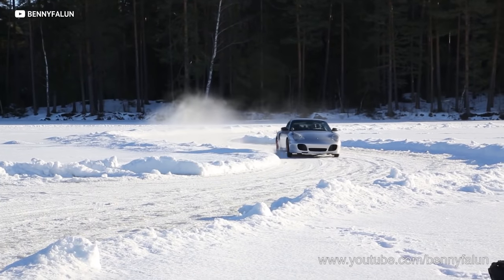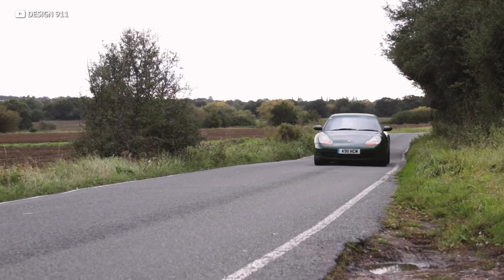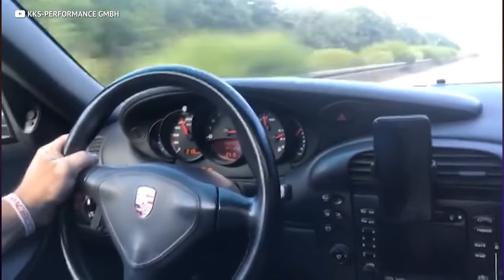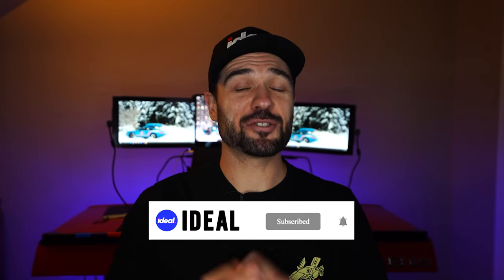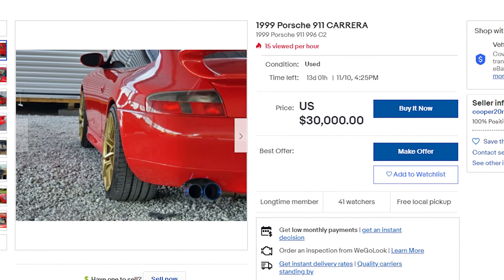Not only should every enthusiast own a 911 at least once, but the 996 you can still find for under $20,000. The 996.1 C2 with an LSD might be the most fun vehicle you can buy for under $20K — it's light, nimble, and hits way above its weight in both looks and driving performance. I'm 99% sure you could buy one today and drive it for free or even make a little money doing it. You can move forward with a low-mileage 996 C2 for roughly $30,000 and do just that.